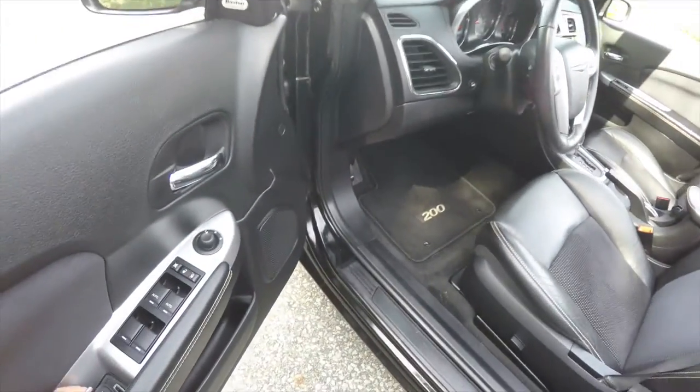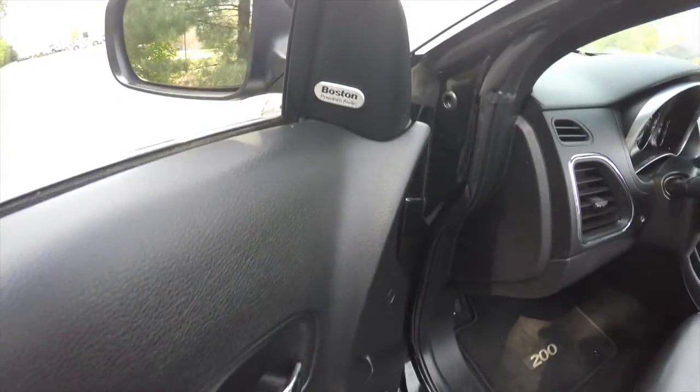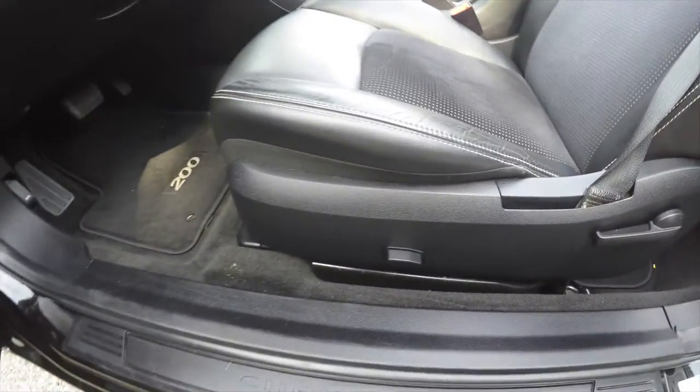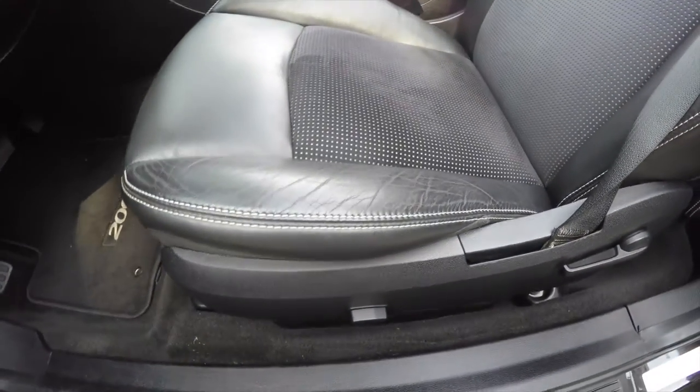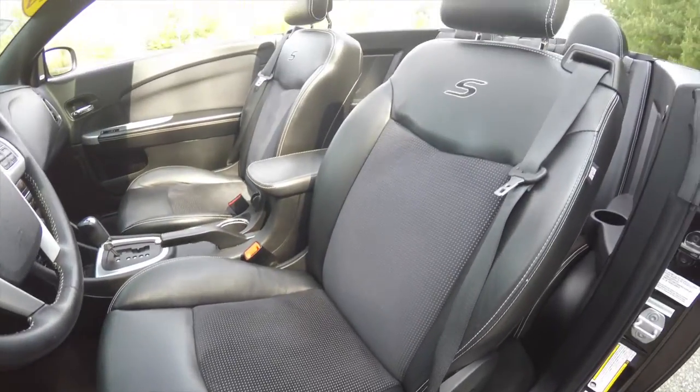Taking a look inside, we have power heated mirrors, windows, and door locks. We've also got the premium Boston Acoustics audio system, 6 way power driver seat, with accent stitching and the perforated suede with the S embroidery.